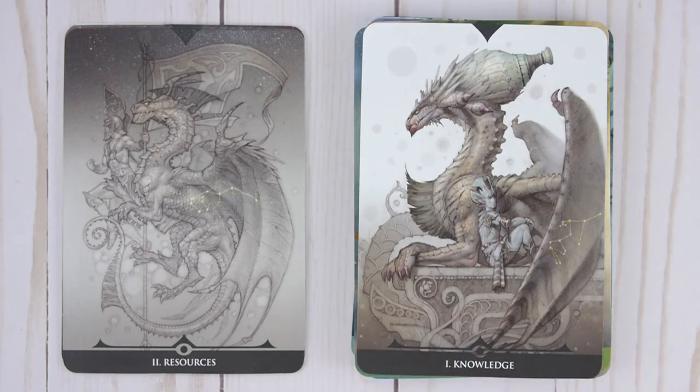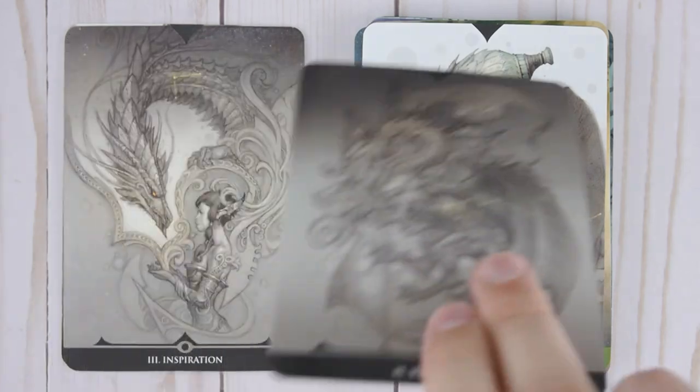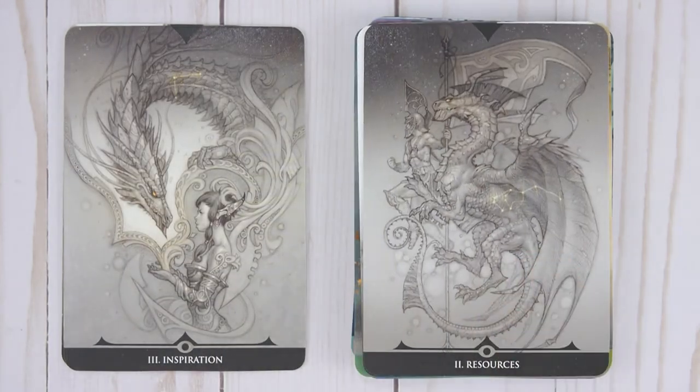We're back at number one again, so it looks like this is a separate set. Number two, Resources. Number three, Inspiration.